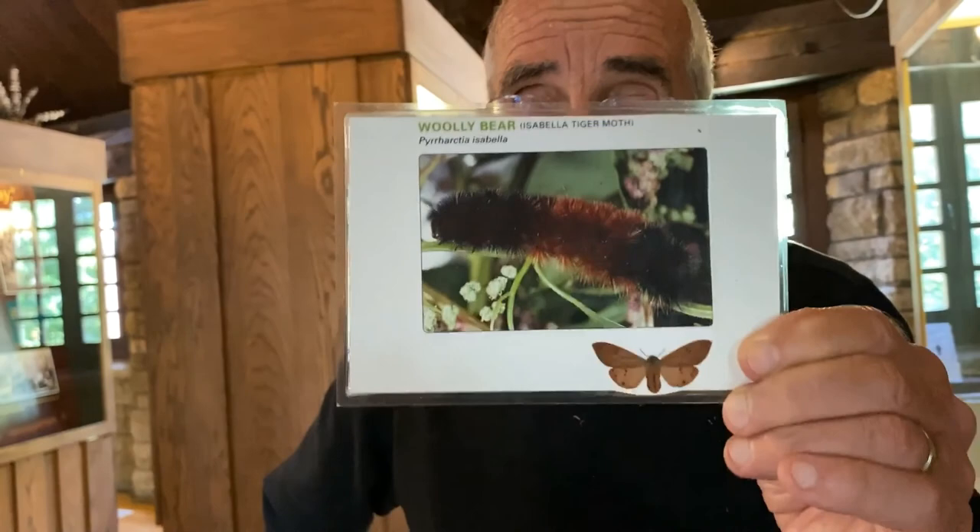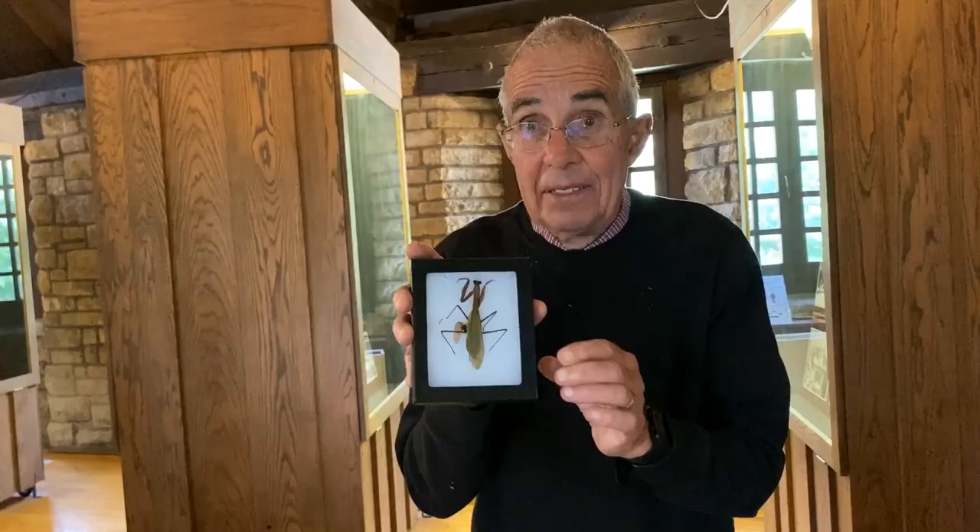Starting around late August or early September, you'll see a lot of caterpillars. One of the most common is this one right here, called the woolly bear. This caterpillar spends the whole winter hibernating as a caterpillar — not as a cocoon. In the spring it'll spin its cocoon, and then in summer it'll come out as a moth.